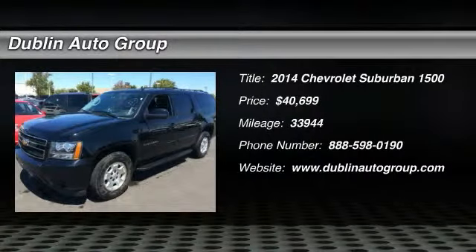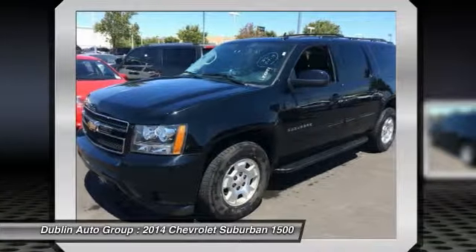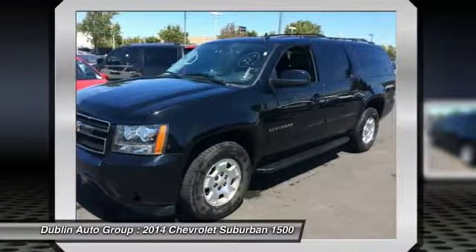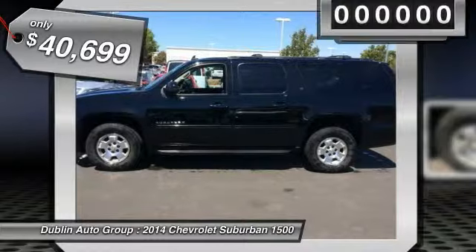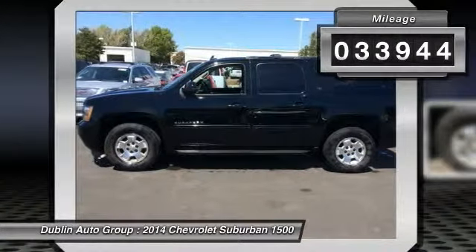The 2014 Chevrolet Suburban 1500. The Chevy Suburban 1500 hauls more passengers and cargo than anything in its segment, a fact not overlooked by those who need such convenience or capability, and is priced below $45,000. This vehicle has less than 35,000 miles.